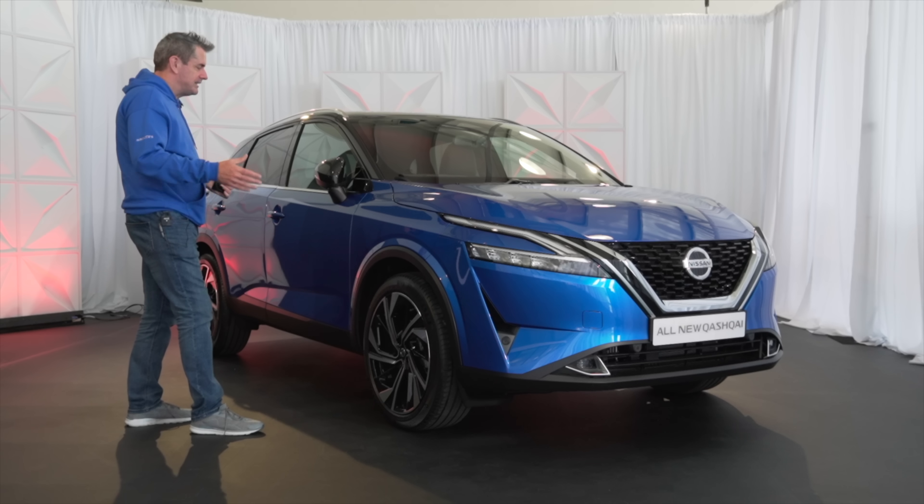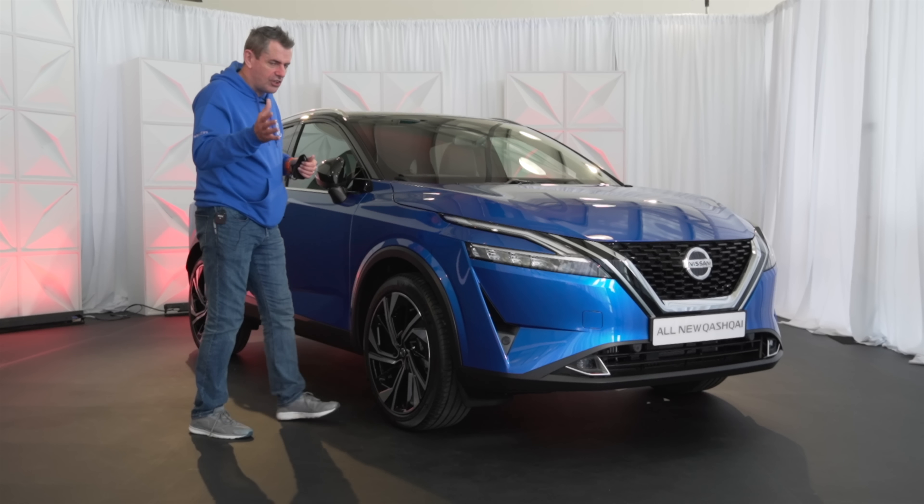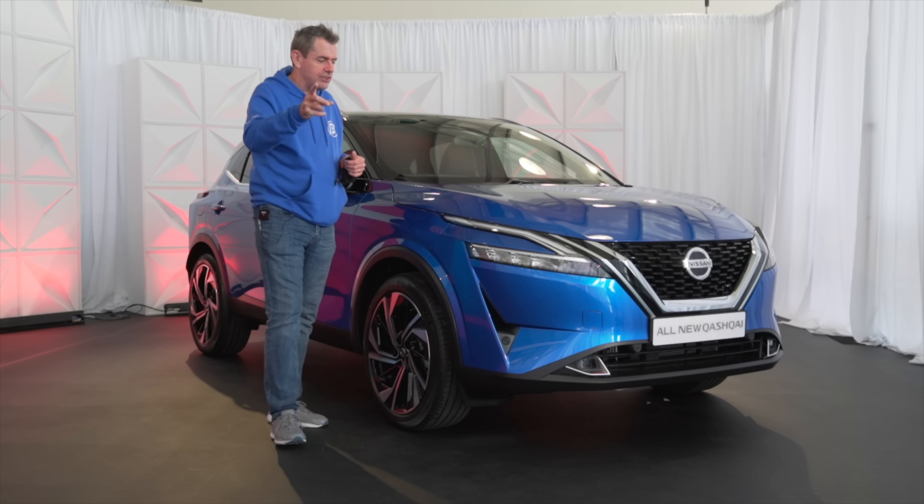20-inch alloys on this one — this is the top-line spec. This is kind of a pre-production one, so it's coming. It'll be here by summertime is what we're looking at.